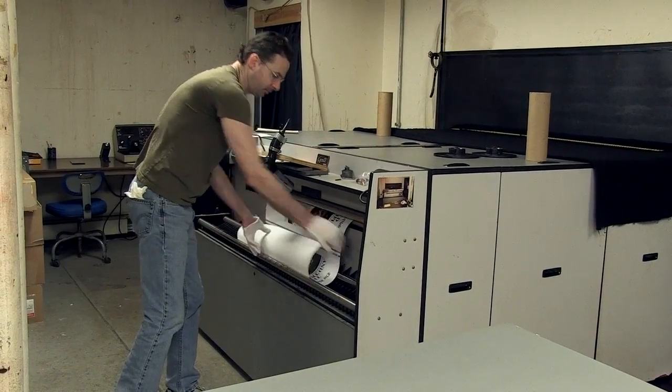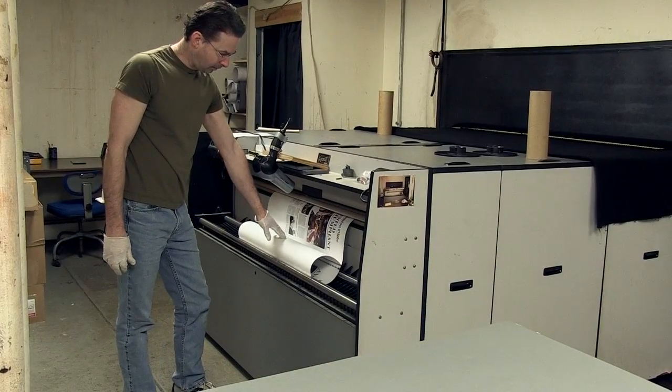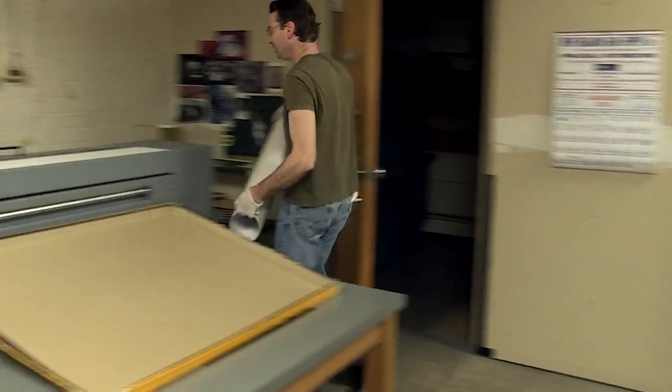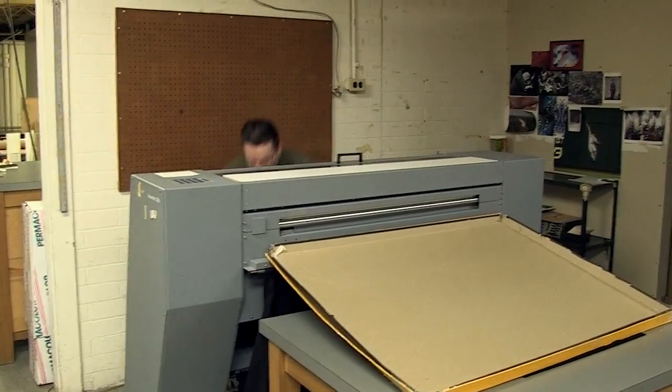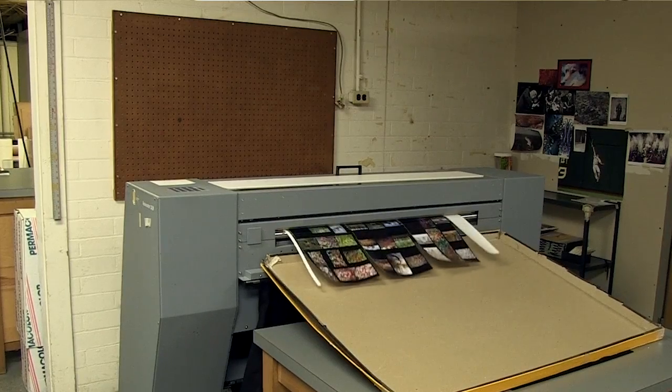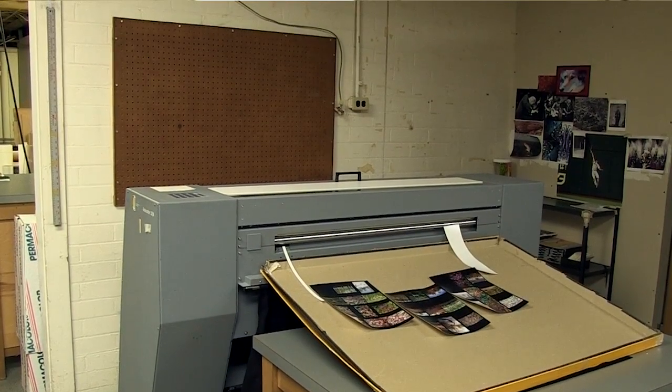And then after it's exposed, it then goes into the traditional photographic processor. That whole roll then goes to an XY cutter, cuts up everything into small prints, big prints, whatever we need, and gives us a workflow that allows us to be extremely competitive in the large print marketplace.